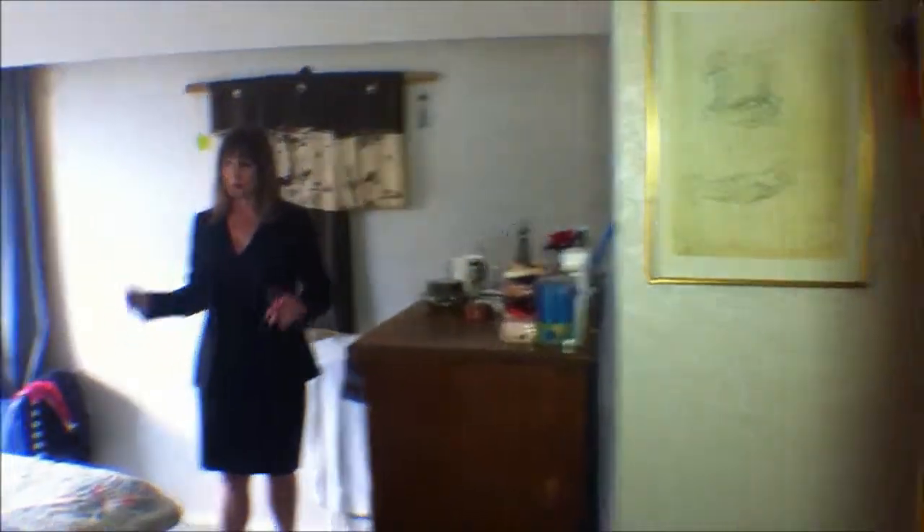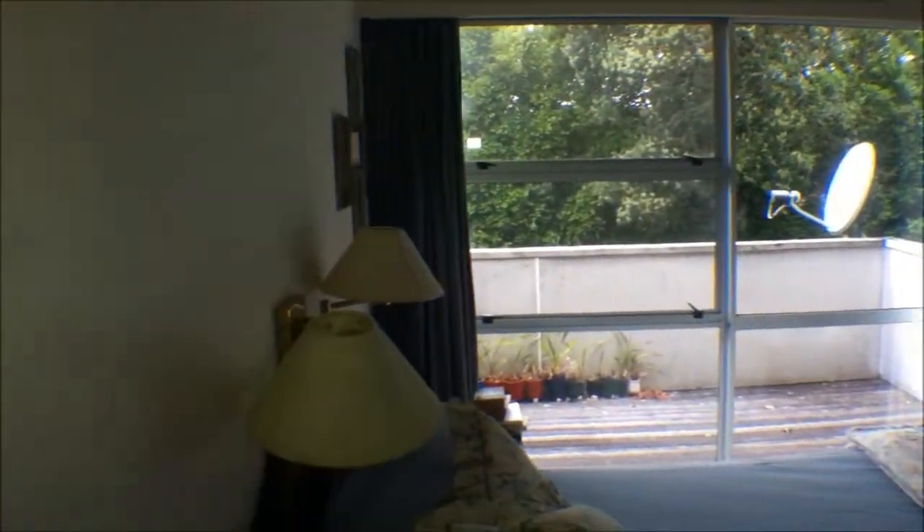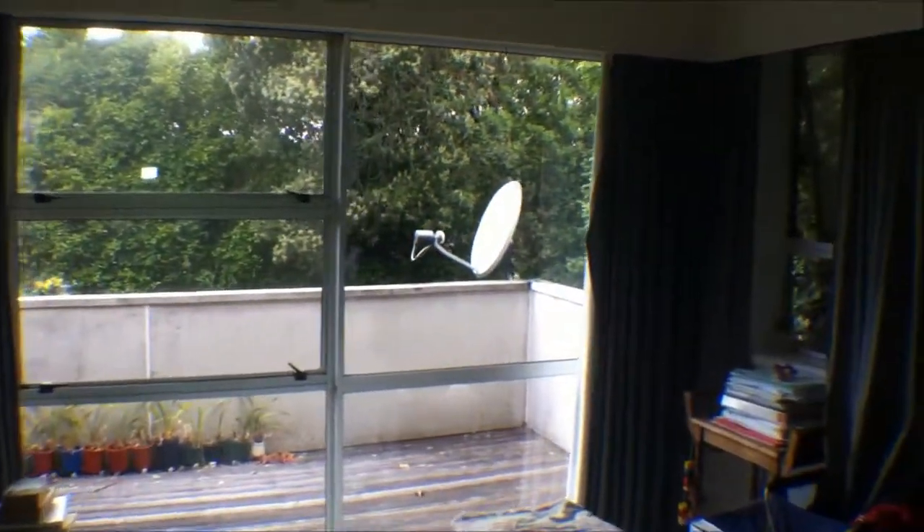If you come into the master bedroom, we've got an ensuite as well as a walk-in robe, and again another access out onto another deck — all nice and private.